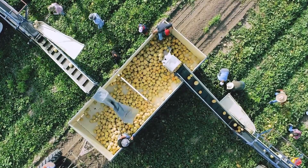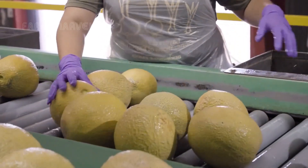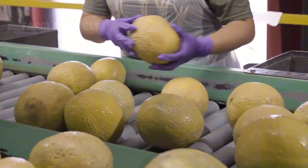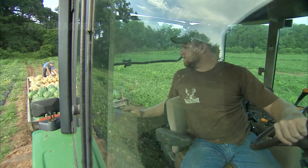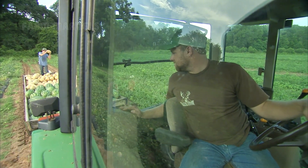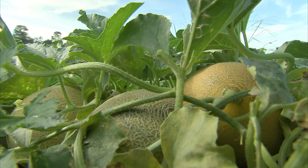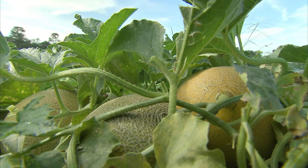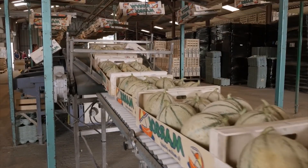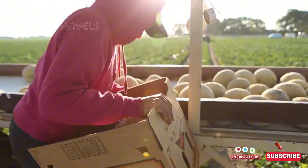Some argue that artificial intelligence, automated irrigation, and scientific indicators have perfected the art of growing cantaloupes, ensuring peak ripeness and consistent quality. Others claim that traditional farming techniques, relying on generations of experience, produce superior flavor and texture. The question remains: have we optimized cantaloupe farming, or is there still an untapped secret to growing the perfect melon?